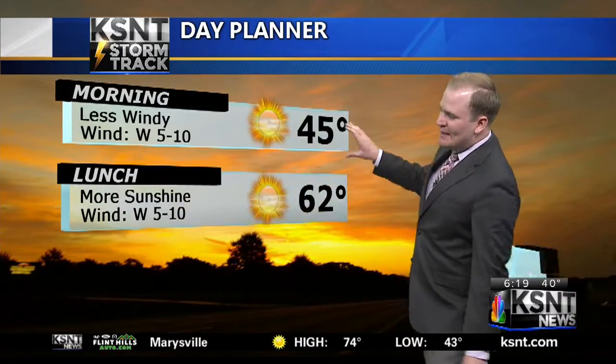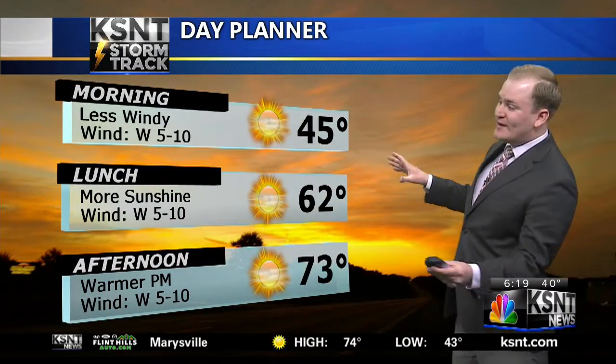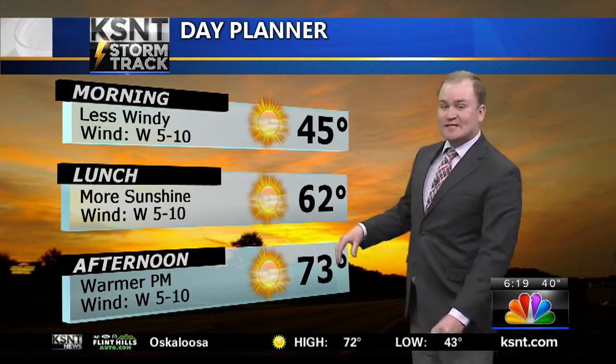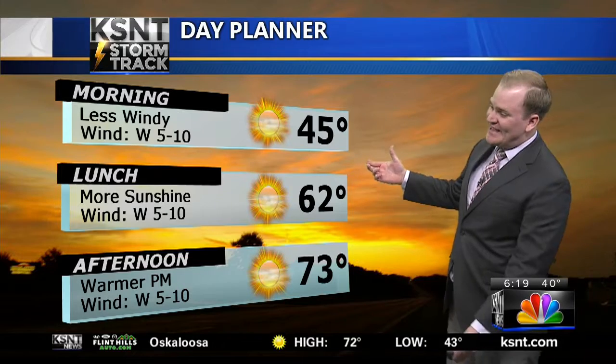Should be an easy go in terms of the weather forecast working into school over the next several hours. I want to keep the forecast today super simple for you — it's gonna be a great day. Lots of sunshine and warmer weather too. In fact, high temperatures this afternoon, despite the frosty start to the morning, will actually be between 70 and 75 degrees.